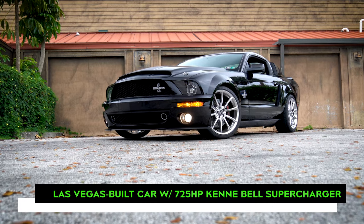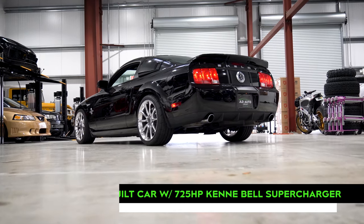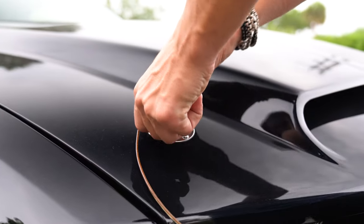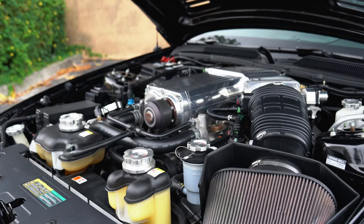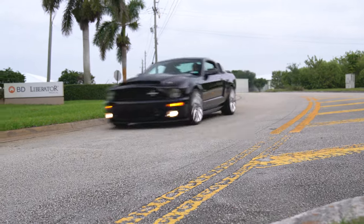This Mustang received extensive Super Snake treatment at the famed Shelby American production facility in Las Vegas, Nevada. While at the facility, this Mustang received a host of upgrades, but most notably is the 725 horsepower Kenne Bell Supercharger kit. Providing an awesome whine under acceleration, this kit is undoubtedly the most notable and most thrilling Super Snake modification made to the car.